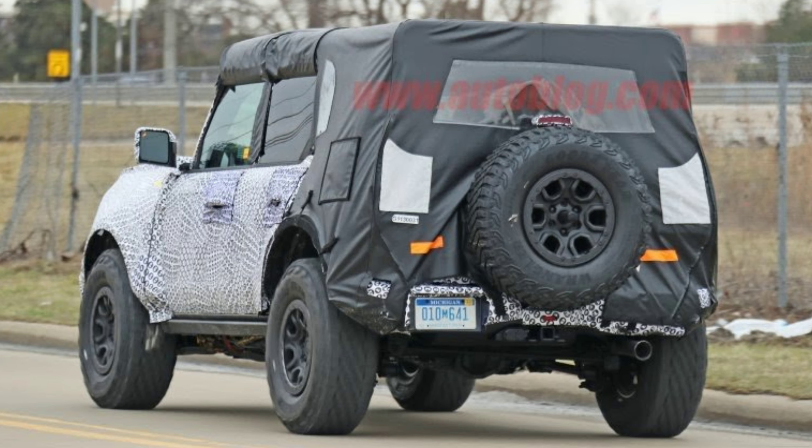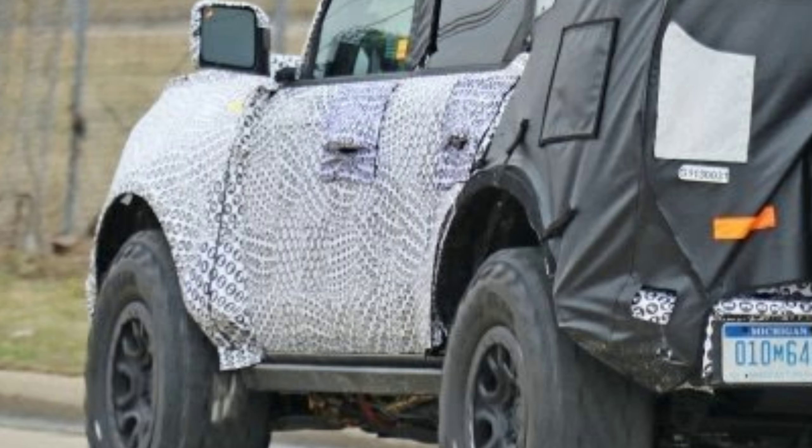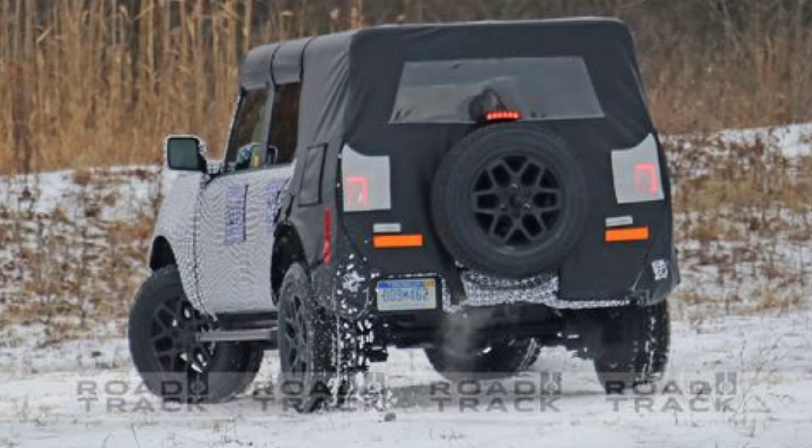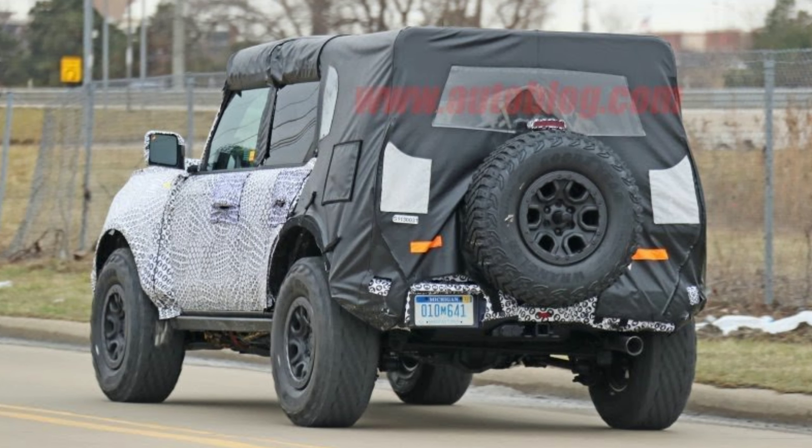First off, obviously the tire size - more specifically 315/70/17 tires. That should sound familiar because that's exactly what's on the F-150 Raptor. Secondly, I want you to look close at the fenders. It looks like there is a little more of a flare out on the fenders than previous photos. I'll throw up a picture of a previous photo that had a much smaller 255 tire on the prototype, but then we have this one with what looks to be a more flared out fender.